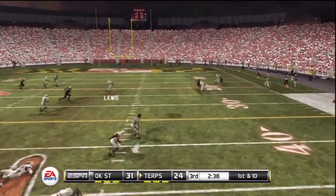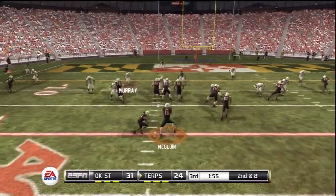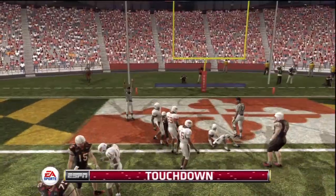Here's a little pump fake — he wants it all, going long, and they tack away. Option to the right. Touchdown, Maryland! Make it a triple dip, folks.